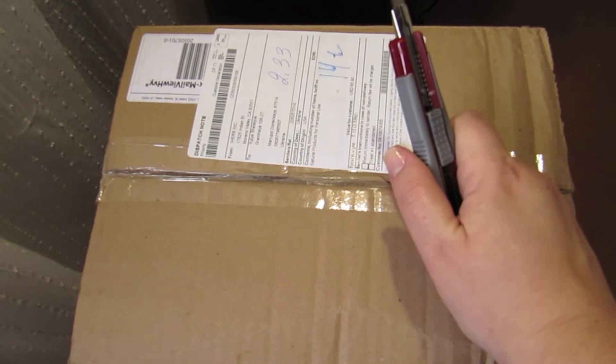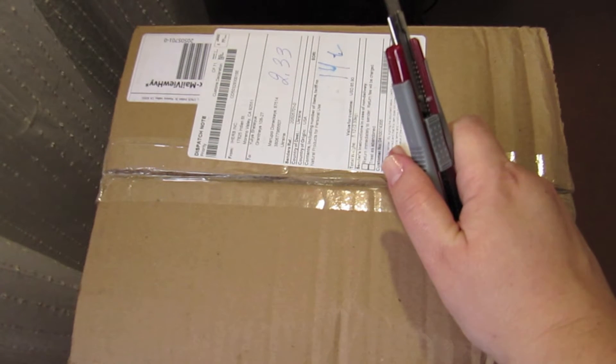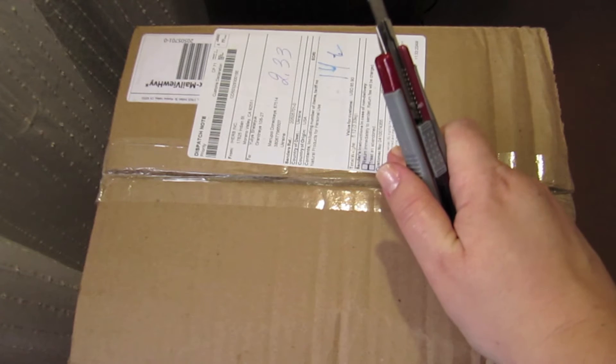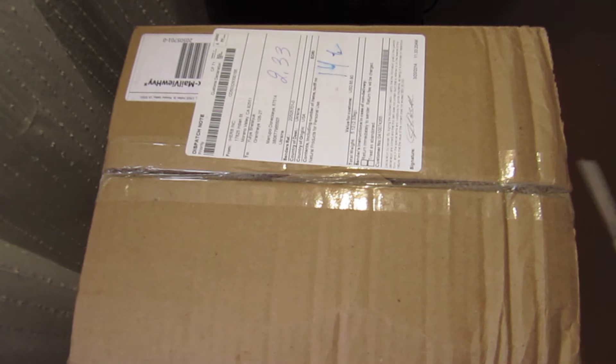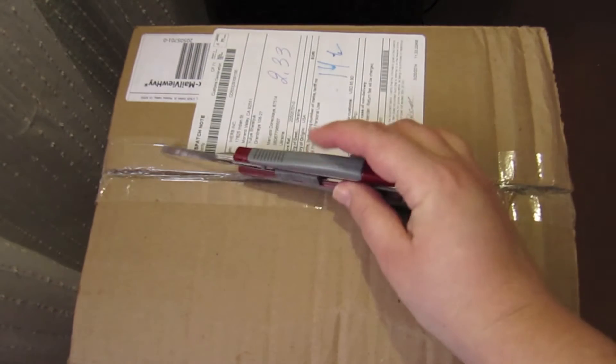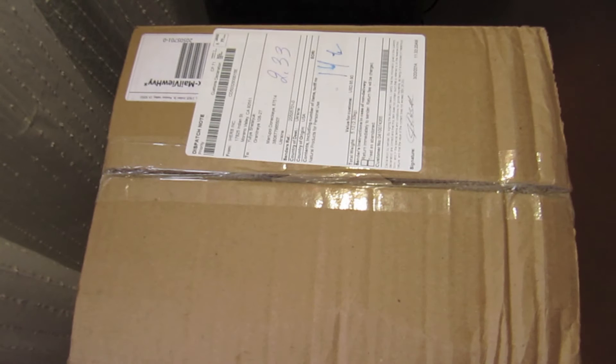Эта посылка — доставка стоила 12 долларов почтой. Она с отслеживанием, наверняка она придёт. Не советую брать за 4 доллара «бесплатную» доставку — платная доставка с отслеживанием почти того же порядка.